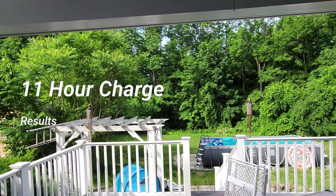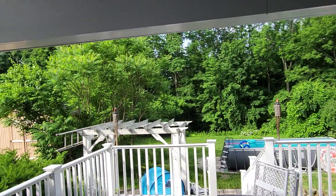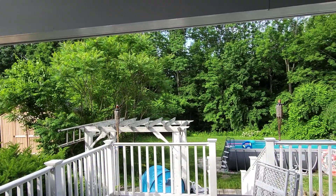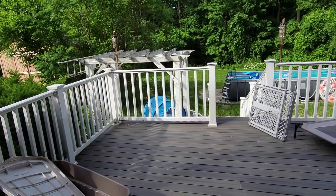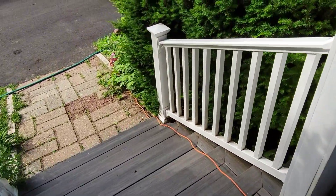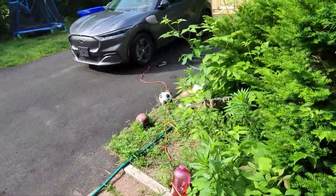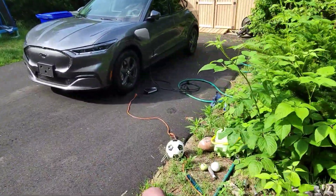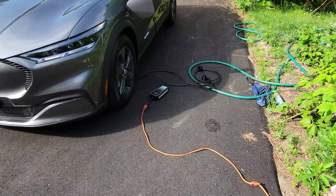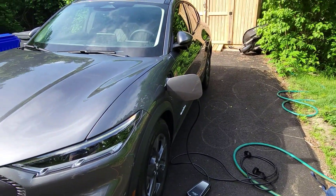Good morning YouTube, let's start off another little video. I gotta run out today. If you saw my last video, you know I'm charging in a non-ideal situation due to my outlet not working, so right now I'm just running an extension cord getting level one charging from the unit right to the car.